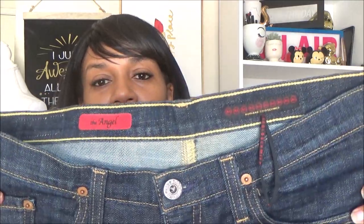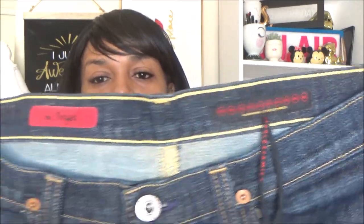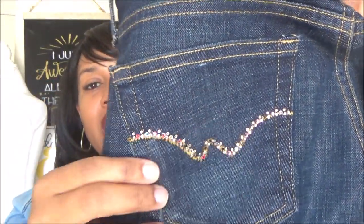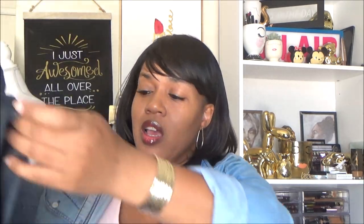Another favorite style of mine is Adriano Goldschmidt jeans — AG jeans — and I always find these. I have a few in my closet already. This one is the Angel style; I already have the Club and a few others. Really really nice jeans — if you haven't owned any you should. This pair has really cute detailing on the pocket with some bling, in very very good condition. These are a high-end jean so whenever I find them in this condition I always get them.